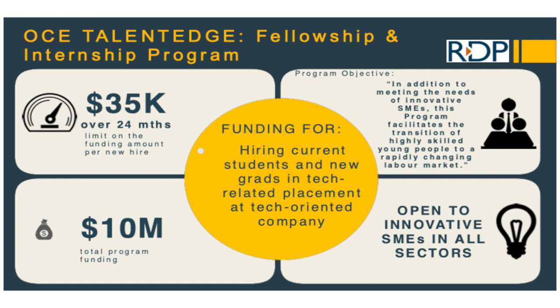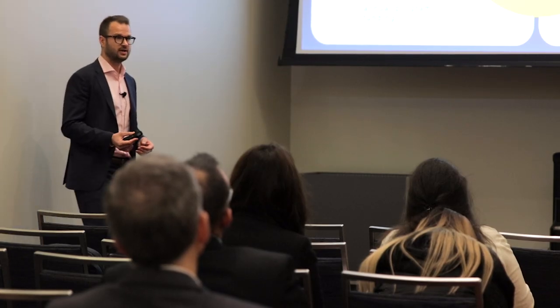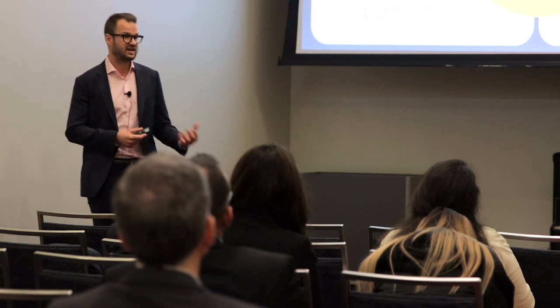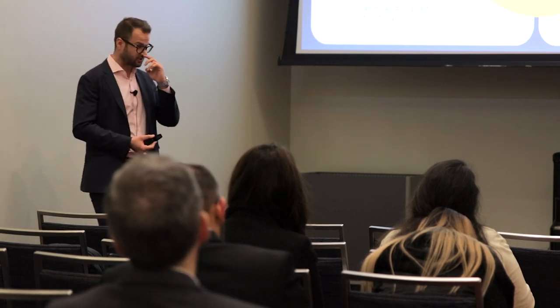OCE Talent Edge Fellowship and Internship Program and Mitacs Accelerate and Elevate are two programs — OCE is provincial, Mitacs is federal — both supporting master's level and PhD level talent. They partner you with universities to use students or graduates at that level. If your company needs that caliber of talent, these are the programs to look at. Funding can range from $7,500 per candidate all the way up to $50,000 per candidate, and both programs have multiple streams within them.